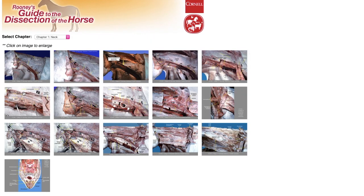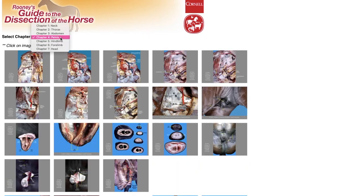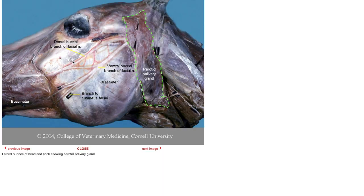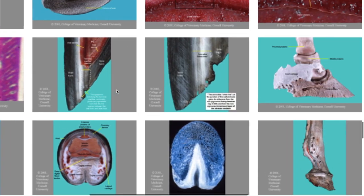If you're looking for a fantastic resource to learn equine anatomy, check out Rooney's Guide to the Dissection of the Horse by Cornell University. Here you can find labeled cadaver images of the equine neck, thorax, abdomen, pelvis, forelimb, hind limb, and the head. This website is also a great resource for farriers, with dissected hoof and limb cadavers.